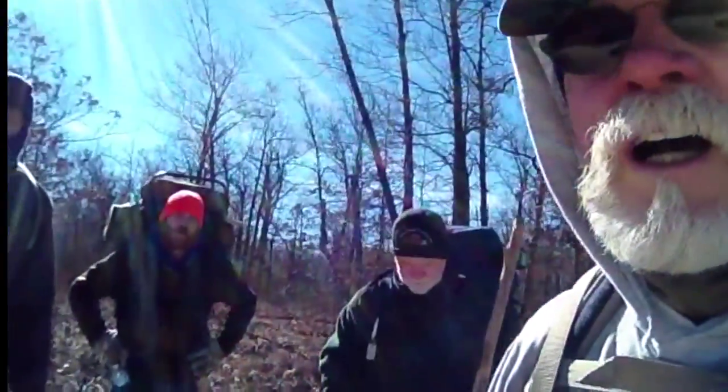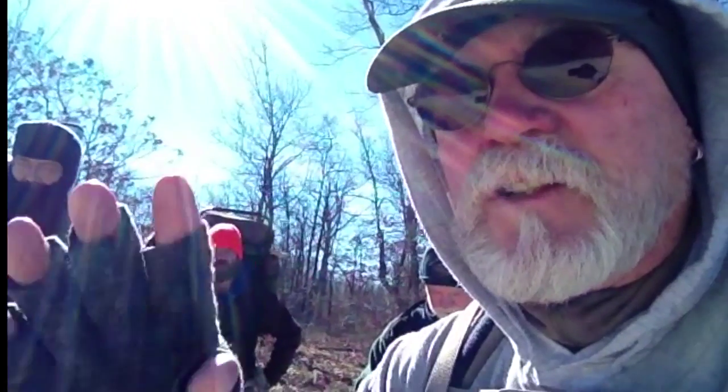It's about 10 degrees right now. It's supposed to get up maybe to 20 today, but it's supposed to warm up a little bit toward the weekend. So we've got our winter gear on and our long underwear on, and we're going to try not to freeze tonight. We'll be checking in with you. See you after a while.